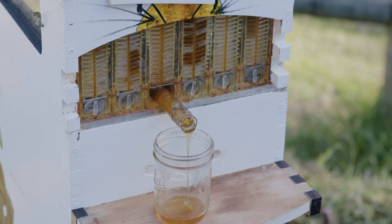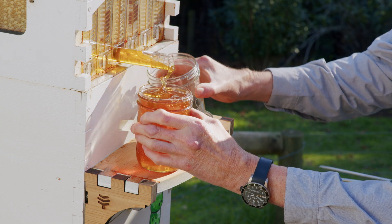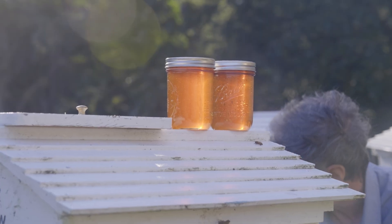The fascinating thing is that we found that each frame has a different flavour. This year was our first real harvest and we gave our jars of honey to members of the family. And the response was, wow, this is great, how can we help? Can we get more?